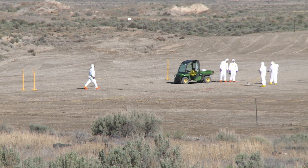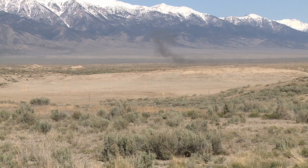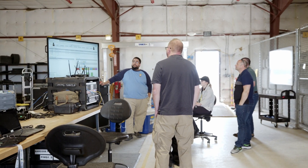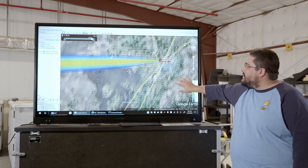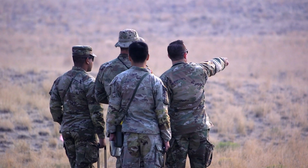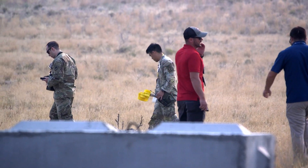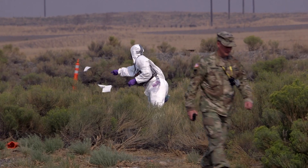One of our other capabilities out here is the radiological response training range, where we can leverage some of our explosive subject matter experts to couple our radioactive material with explosive dispersal techniques. This allows customers to come out and work in a real-world plume dispersal of radioactive material, leveraging capabilities such as radiation detection with small localized detectors as well as airborne and vehicle-mounted detection systems.